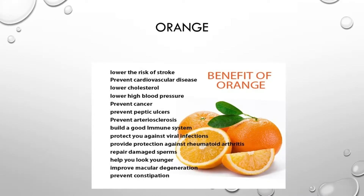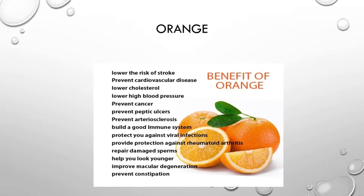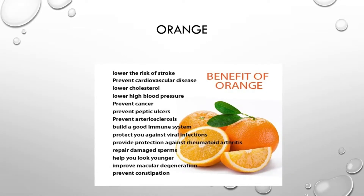We have to monitor our blood pressure during pregnancy. This also helps with the immune system.